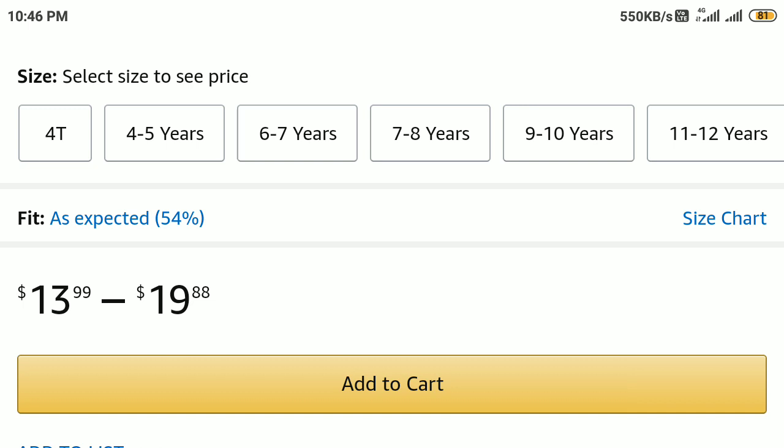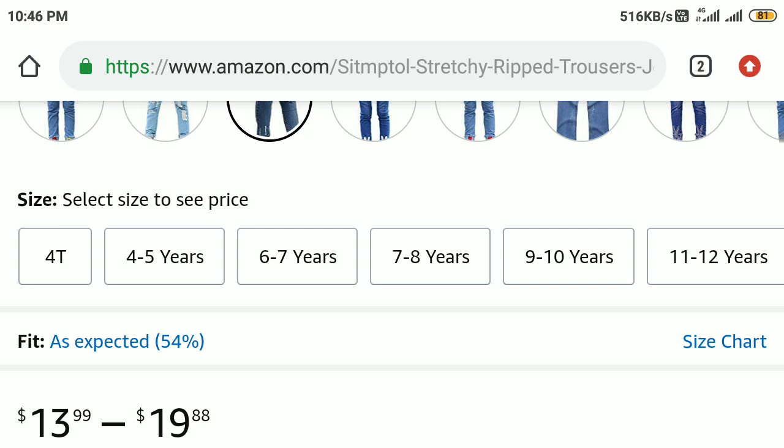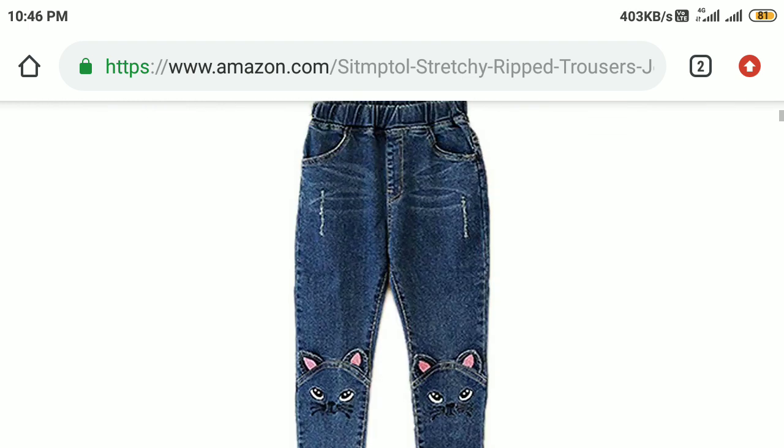Prices vary from $13.99 to $19.88, and this may change from time to time. I don't guarantee any price confirmation in this video — you have to purchase the product based on the price at the time, as prices can change anytime.